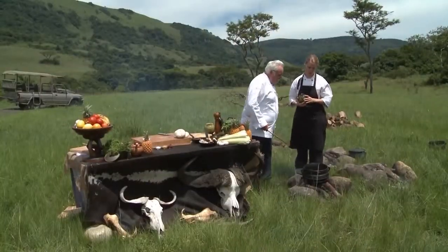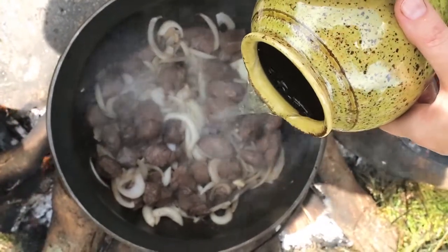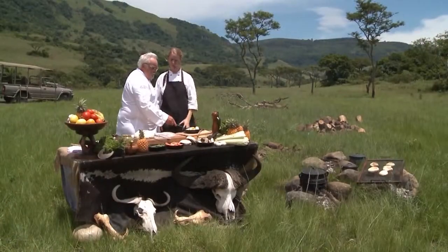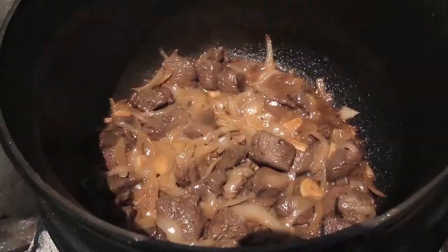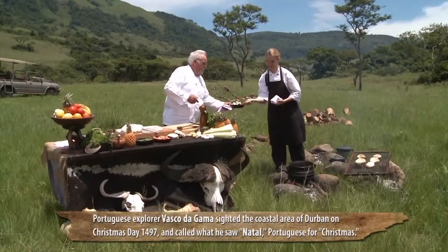We're going to add some water and then just let it gently simmer. I think the meat is ready. So next we can cook the potatoes. Walter, could you please pass me the portobello? Absolutely, here you go. Thank you.